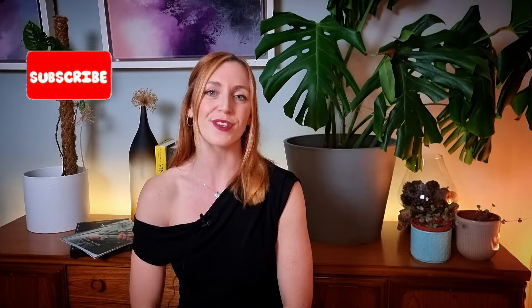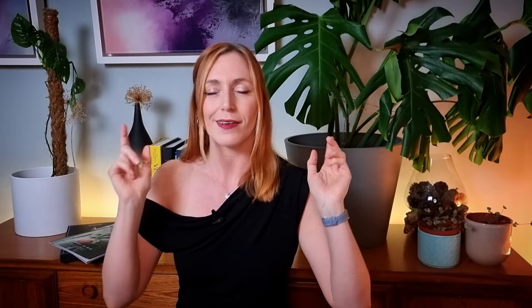That is it from me, people. Thank you so much for tuning in. If you've enjoyed my content and want to support my channel, make sure you do the YouTube-y things — like and subscribe to the channel. If you want to be notified of my upcoming videos, click the little bell and YouTube will do its thing. Until next time, bye!